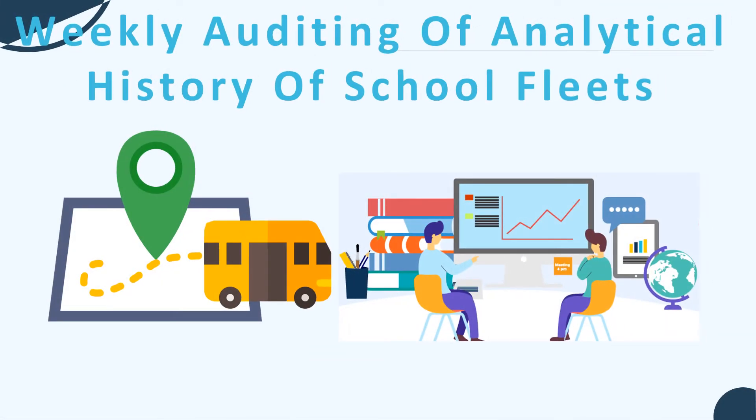Weekly auditing of analytical history of school fleets: For introducing and enhancing efficiency in school transportation, authorities should regularly audit the weekly or monthly status. Regular bus activity can be analyzed to get details of all crucial metrics including kilometers traveled, unscheduled stoppages, and much more.